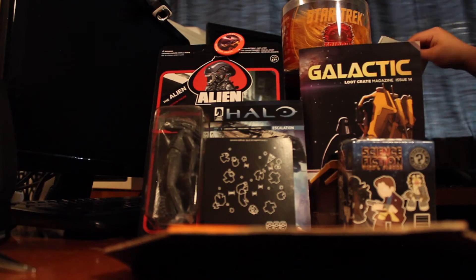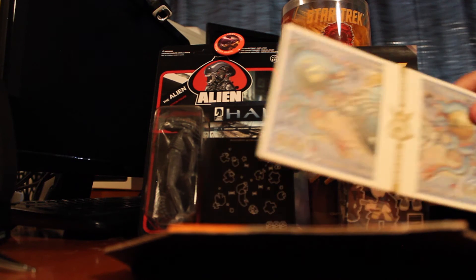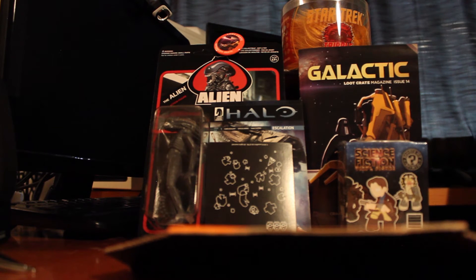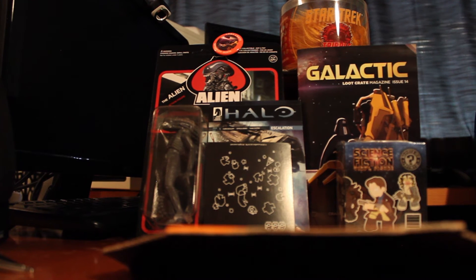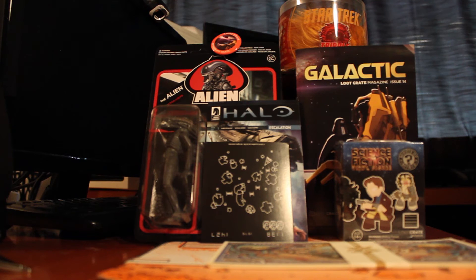So that is it for this month's Loot Crate unboxing. I'm sorry I didn't release my video from last month — I actually had one, but I didn't release it because the editing program I use wasn't on my computer since I was switching computers. If you guys want to join with me next month, just go to LootCrate.com/Cab1087 and use the code CAB — C-A-B — and you can get 10% off your bundle. We can do this together every month and open something cool each month.